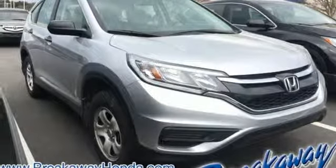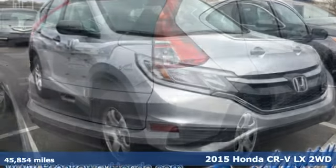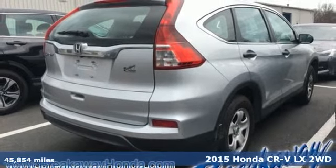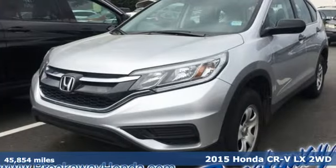It's a 2015 Honda CR-V. Honda has created some of the most admired vehicles on the planet. It comes with great features you'll love.